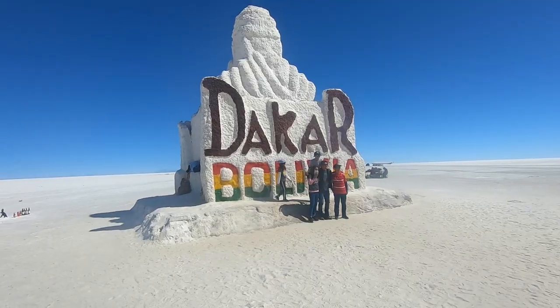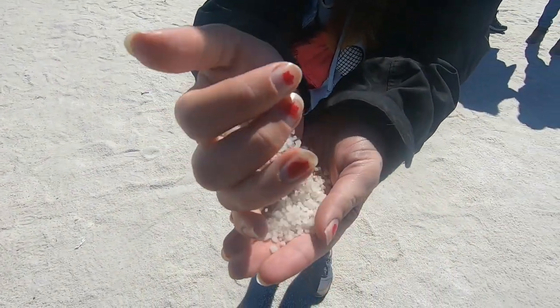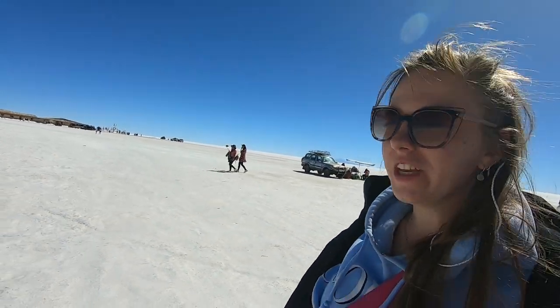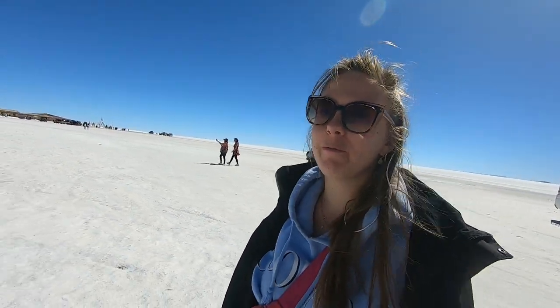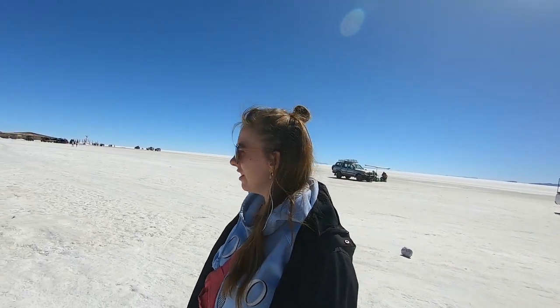Look - Dakar Bolivia, made of salt! It's all salt, it's amazing. We have a pretty nice group: one woman who's a tour guide from another group riding in our car, a guy from South Korea, and a couple from Brazil. It's a very nice group and we have a great driver who explains a lot and answers questions.